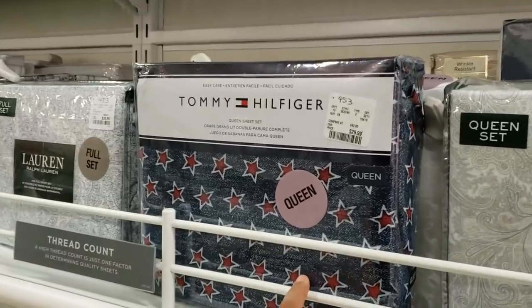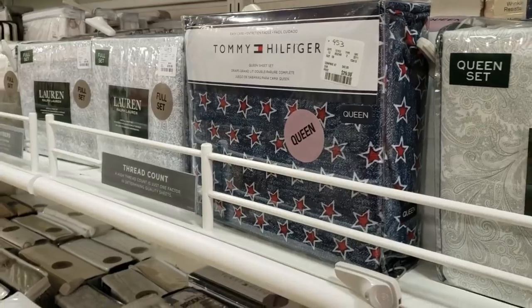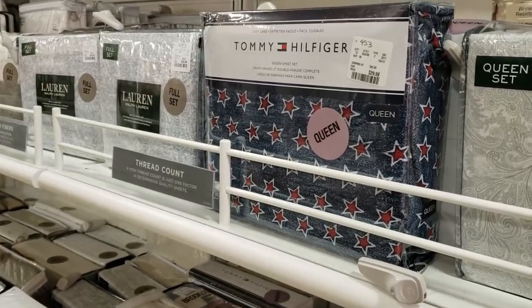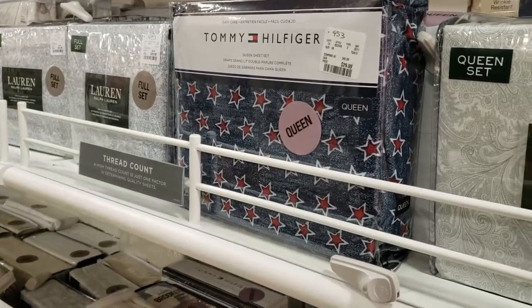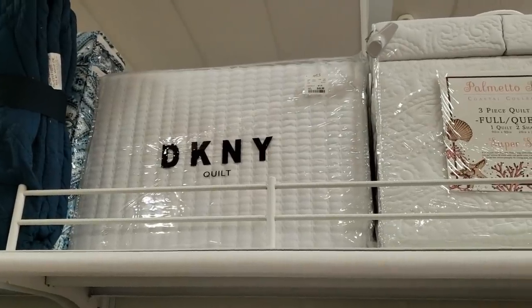If you want to get patriotic, maybe for your guest room — I know somebody who always redecorates their guest room. They got like frogs and then they change it to ducks. Really funny. It's going to be $29. DKNY quilt is going to be $50.